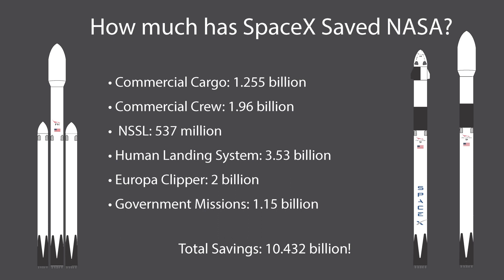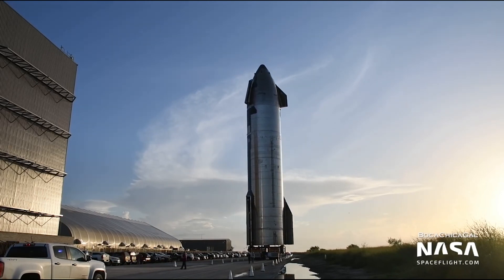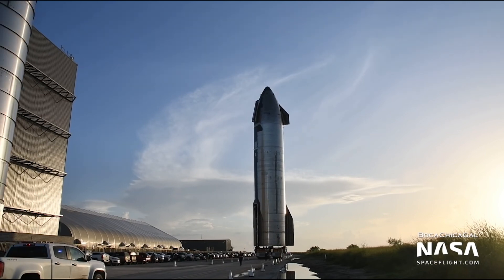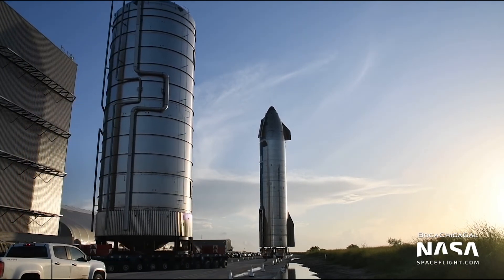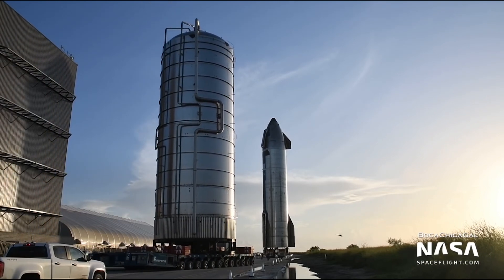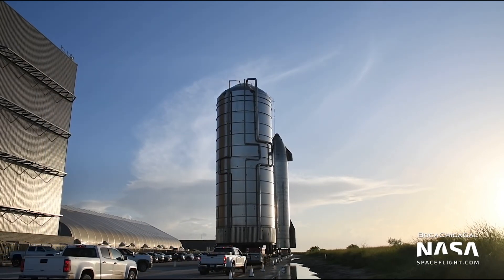In total, SpaceX has saved NASA and the US government over $10 billion. Compared to NASA's annual budget of around $25 billion, it's easy to see why NASA has put so much trust in SpaceX. SpaceX isn't just extracting money from the government — they're fostering a space economy so that when Starship arrives and Mars colonization becomes a reality, there's a vibrant space economy the US and its partners can capitalize on, unlike what we've seen with the Space Shuttle and SLS.